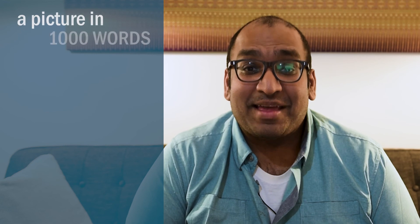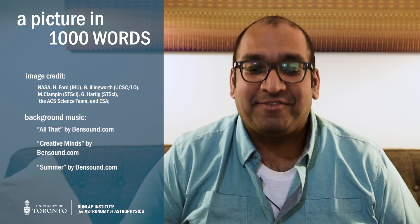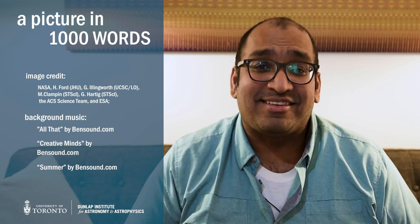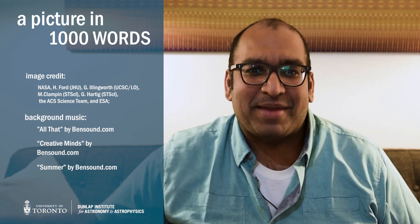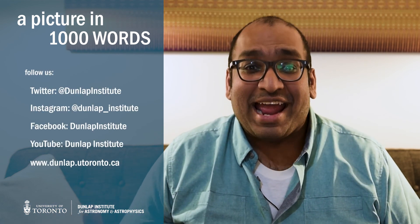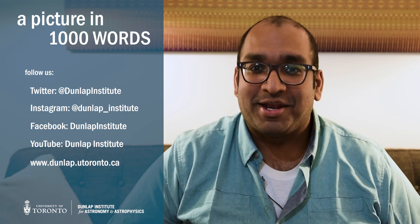Thanks so much for tuning into this episode of A Picture in a Thousand Words. If you liked it, thumbs up; if you didn't, thumbs down — we just want feedback on what kind of pictures you'd like to see, and if you have suggestions please throw them in the comments. Your fun fact for the week: galaxy mergers are really common — most galaxies are born this way. In fact, our own Milky Way and the Andromeda Galaxy, our closest big galaxy, are going to merge in something like the next five billion years, and astronomers are calling that new galaxy the Milkdromeda Galaxy.